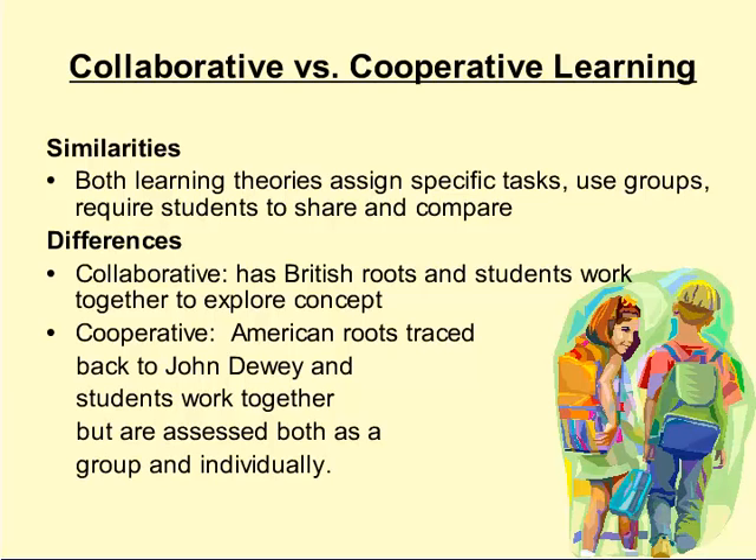Cooperative learning is different from collaborative learning, though also similar in some ways. Both theories assign specific tasks, use groups, and require students to share and compare. The differences are that collaborative learning has British roots and students work together to explore a concept. Cooperative learning, on the other hand, has American roots traced back to John Dewey, and students work together but are assessed both individually and as a group, giving them accountability to their group as well as individual accountability.